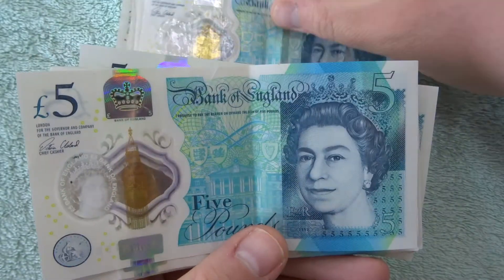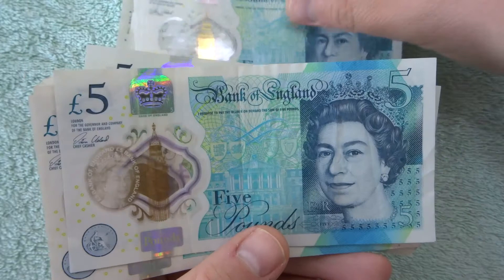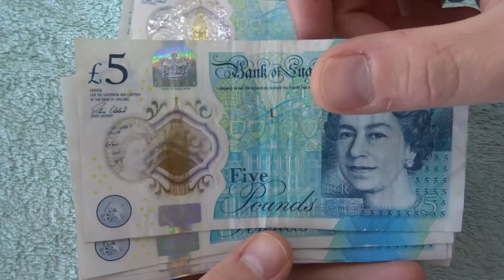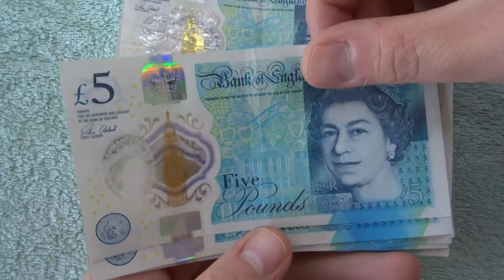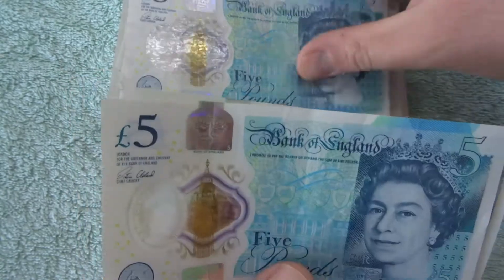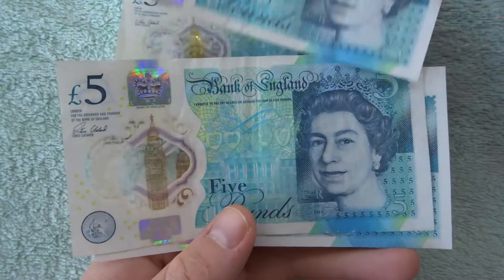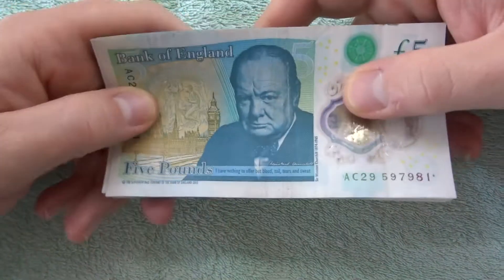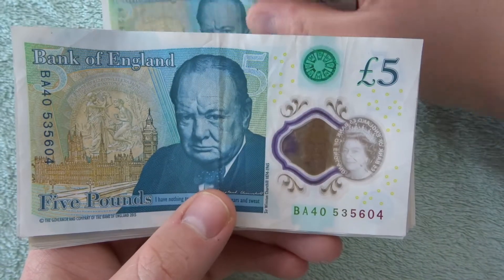If you're lucky enough to find AA01 with loads of zeros and a low number, then maybe you get lucky. Or if you find a key date in the serial number, you might get lucky with that as well. She looks older there, then she becomes young — I don't know why they've put such a young portrait on the £5 notes. It's really weird. Australia, when they put the Queen on the note, put her as she is now. Maybe she's told them you can use her likeness but they have to use a younger one.